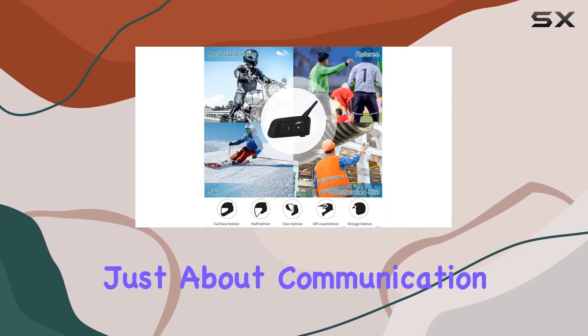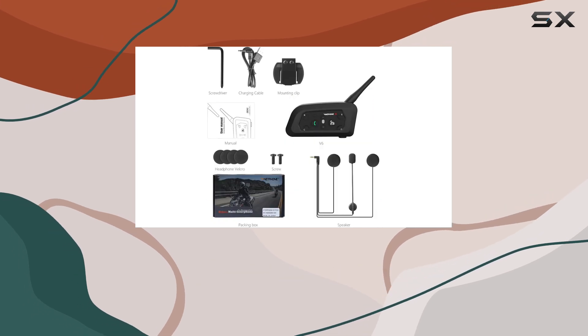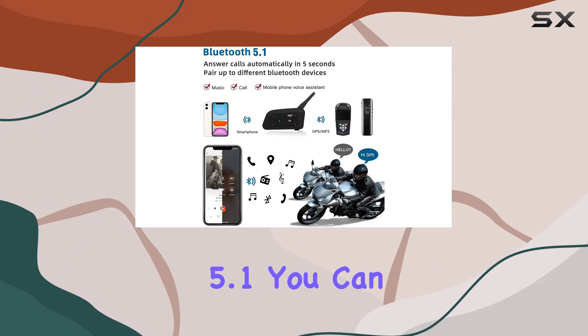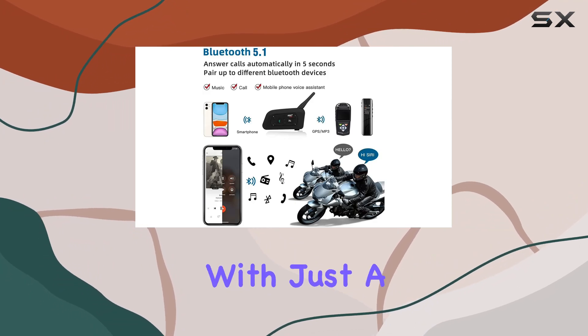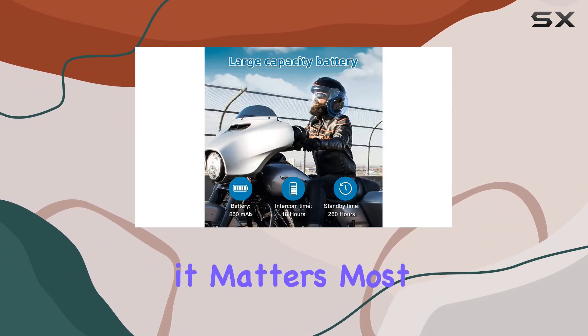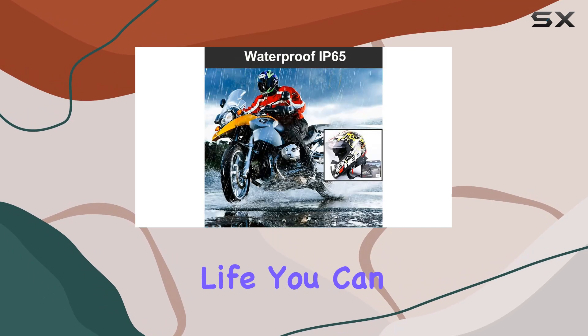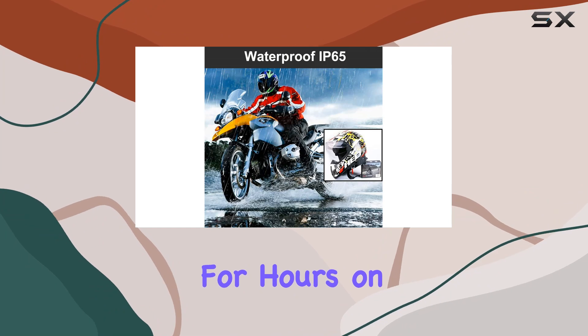But it's not just about communication — the V6 is also your perfect hands-free companion on the road. Thanks to Bluetooth 5.1, you can easily answer or reject calls with just the touch of a button, keeping your focus where it matters most. And with IP65 waterproofing and long battery life, you can ride in any weather condition for hours on end.